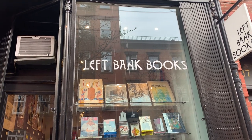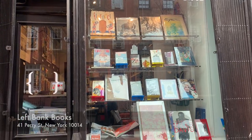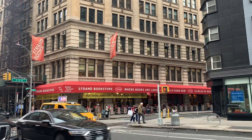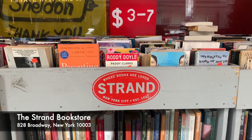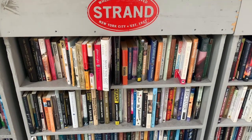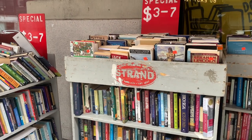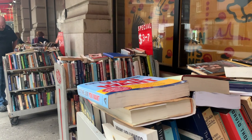Then I headed to Left Bank Books, which is a rare bookstore in New York, so I didn't buy anything, but it was quite nice to look around. Then, of course, everyone's favourite — The Strand Bookstore, 18 miles of books. I always come here and I always end up buying things. I have about five tote bags in my flat from The Strand because I just can't stop buying them. It is one of my favourite stores in New York.